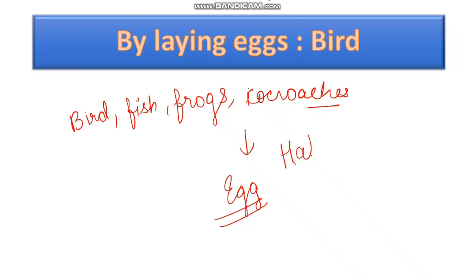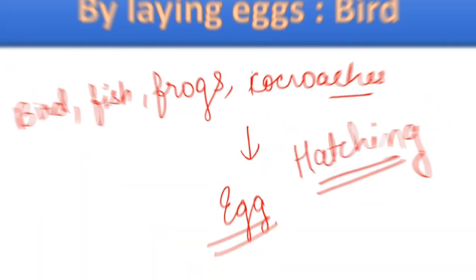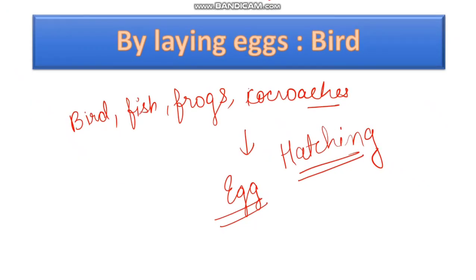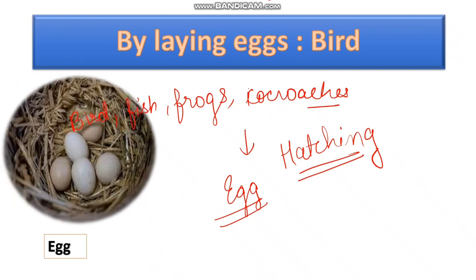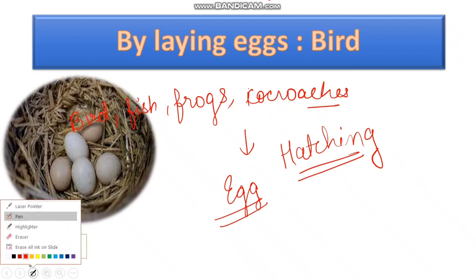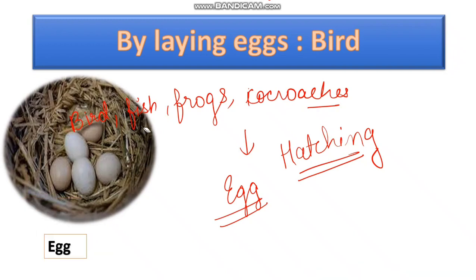So now let us see what is the process of hatching. The young ones may or may not look like the adults. Eggs are produced by all animals like birds, fish, frogs, and snakes.